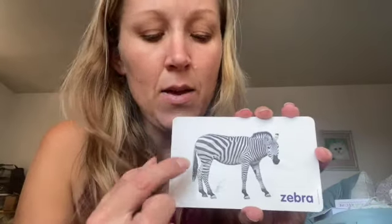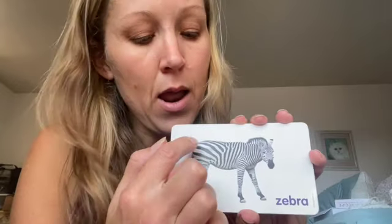Here we have a zebra. The zebra has stripes. Stripes. Chizgi. Black and white stripes. Zebra.